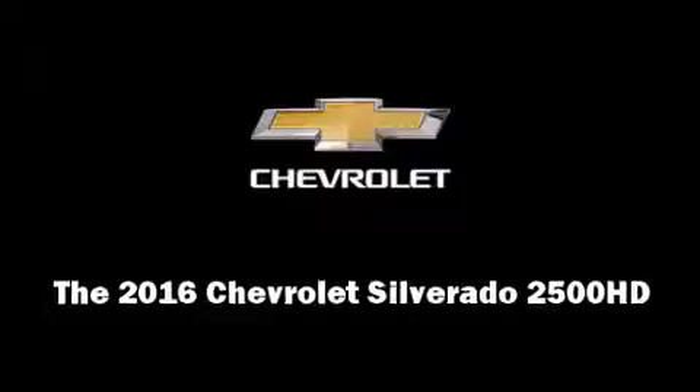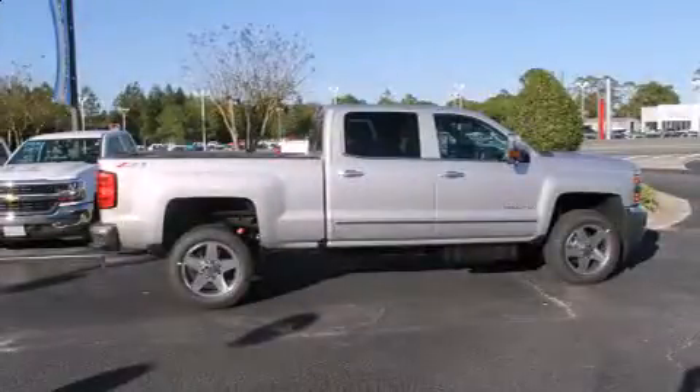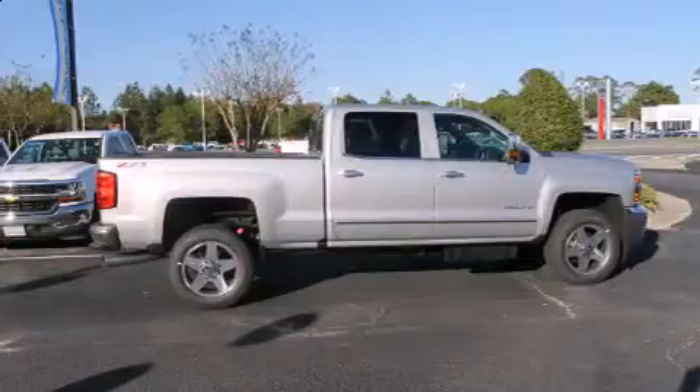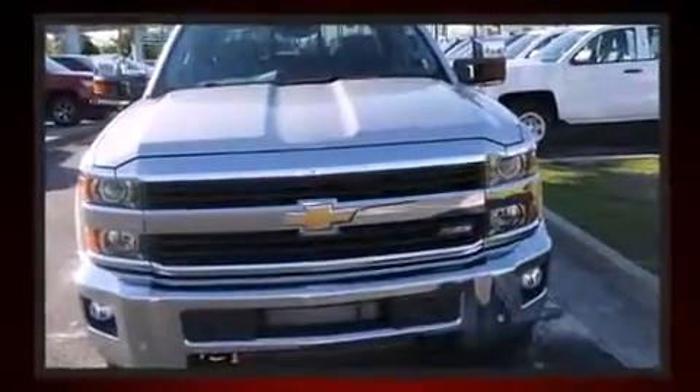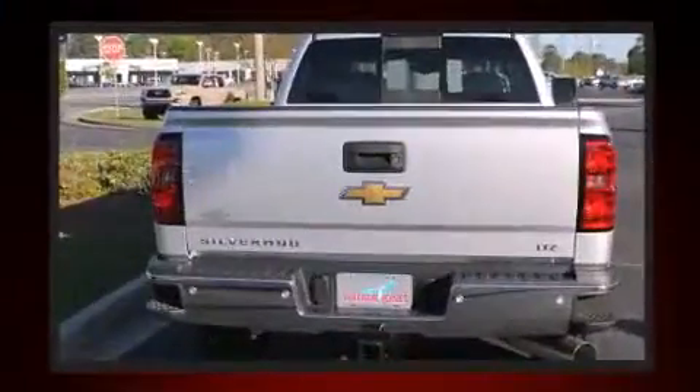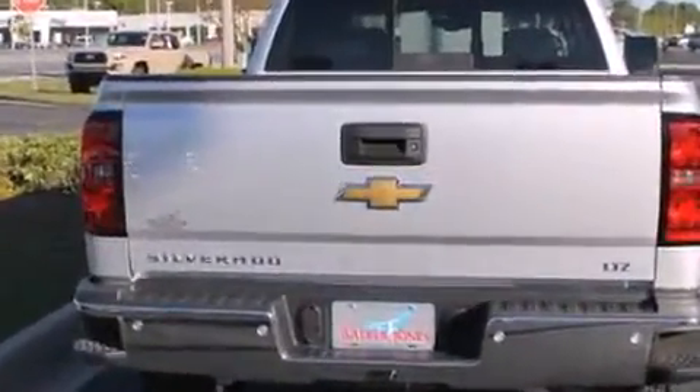The 2016 Chevrolet Silverado 2500 HD. It includes heated seats, delay off headlights, power front seats, automatic dimming door mirrors, remote keyless entry, a trailer hitch, and one-touch window functionality.